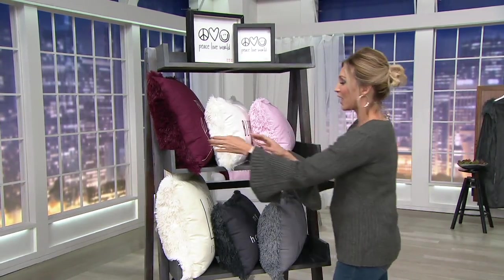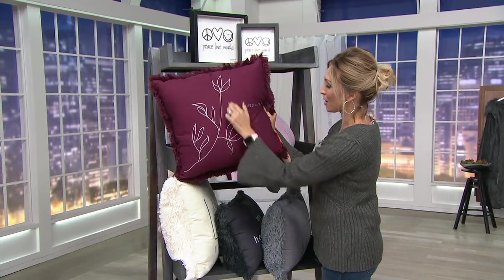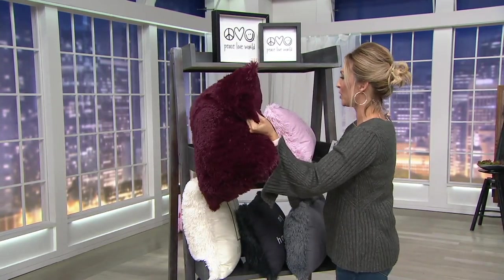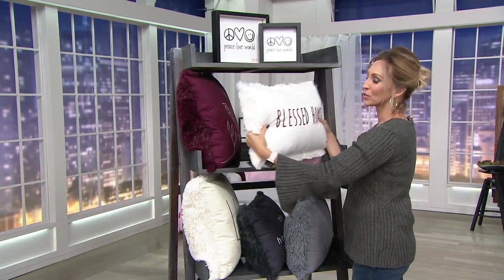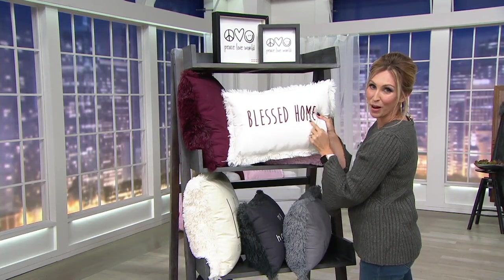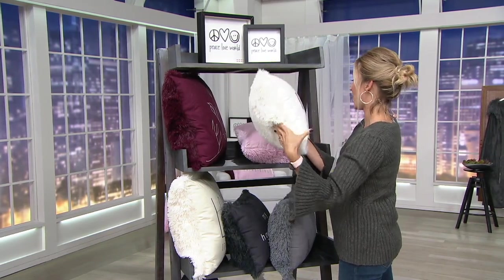We have the Berry Collection, and I want to show you they are reversible. This says Love Lives Here, a beautiful pattern, and then it reverses to a solid shag on the back. So depending on the day, your mood, your decor, you can play with solid or printed. This is my personal favorite. In the Berry Collection, you're also going to get this beautiful white pillow that says Blessed Home. And then on the back, that gorgeous ivory color in the shag.